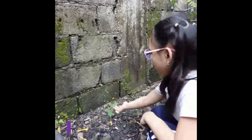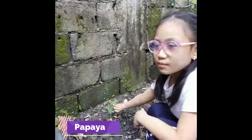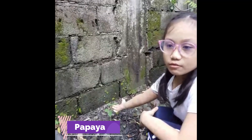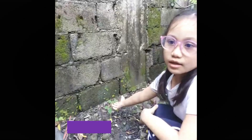The papaya tree — we recently grew a papaya tree. The papaya fruit helps to boost our immune system, aid in lowering blood sugar, and helps protect the eyes and improve digestion.